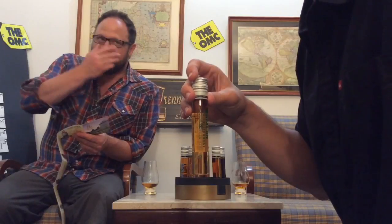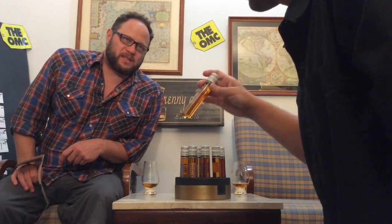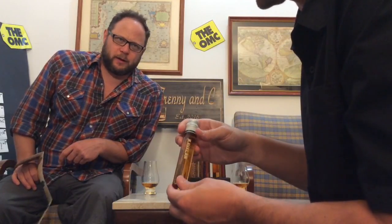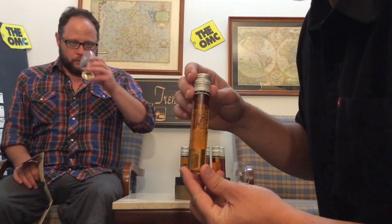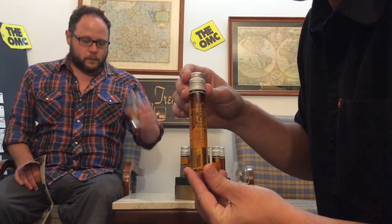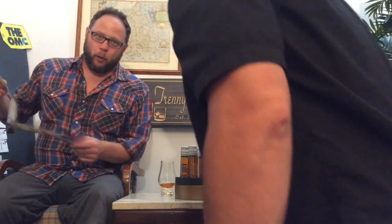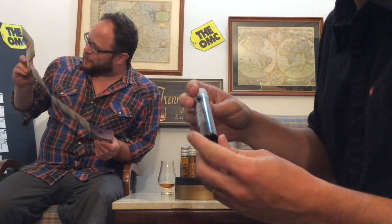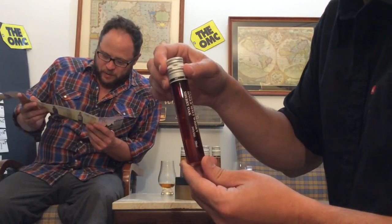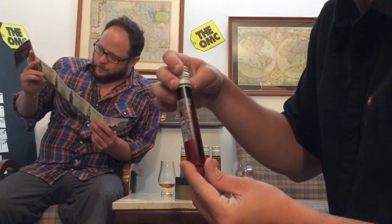Cavillan Single Malt Whiskey Ex-Bourbon Oak, 54% — this is the cask strength version. We did an ex-bourbon oak video but this is cask strength. I do remember that was one of the whiskeys of the year — it's an amazing whiskey. And then Cavillan Single Malt Whiskey at 40% — we'll see, look at the color on that one, wow.